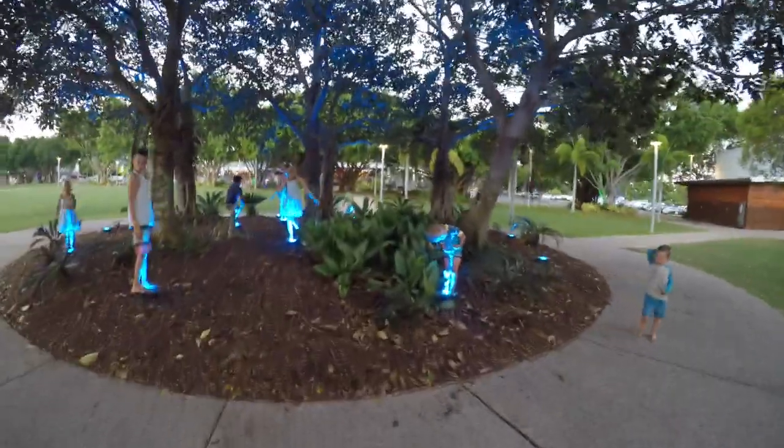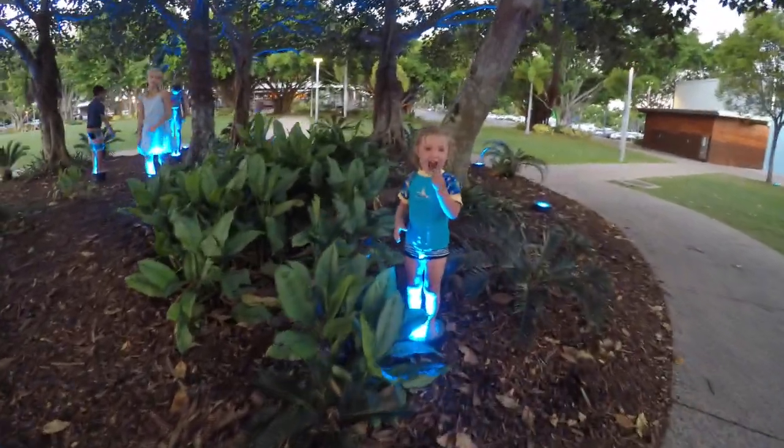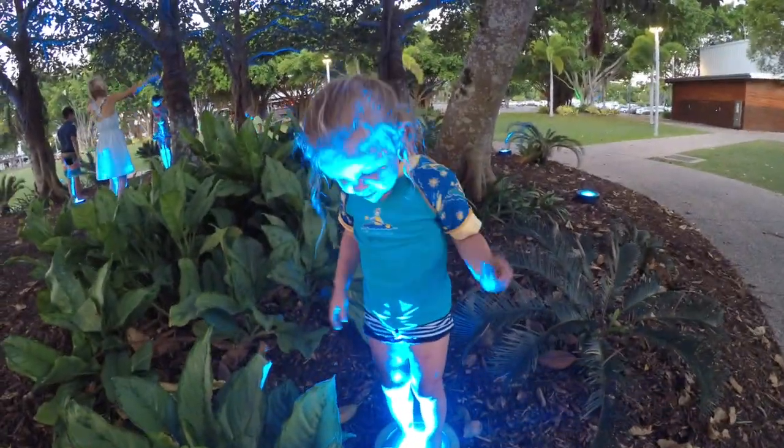You guys are like blue people! Hi Freya! Are you blue? Yeah!